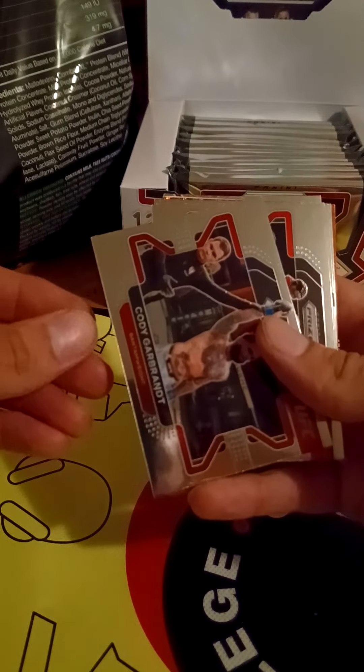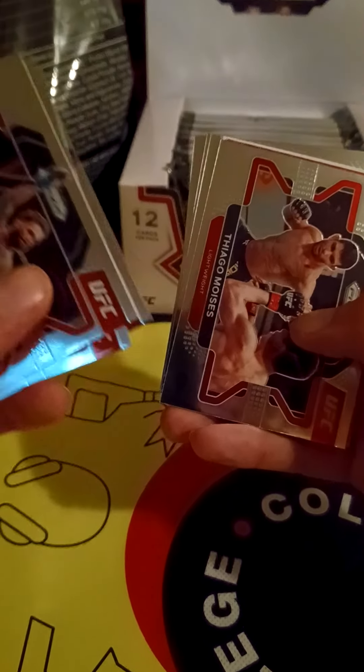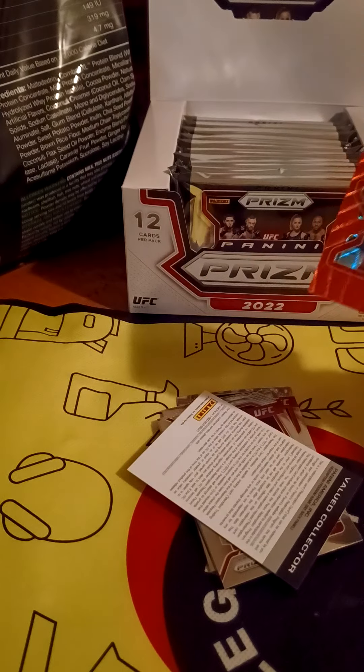We got one of my least favorite fighters — Cody Garbrandt, Shogun Rua, Justin Gaethje, Tiago Moises. We got a Rob Font — I don't even know what this card is, it's red but not numbered, it's just red. I wasn't really prepared with a spot to put things.